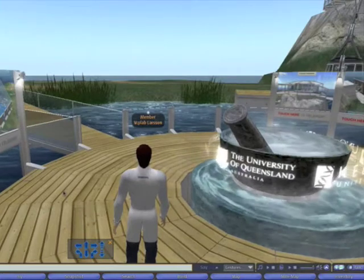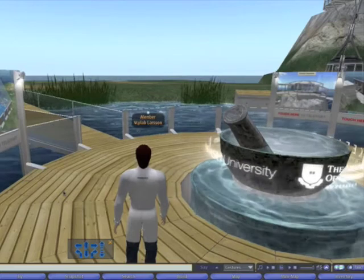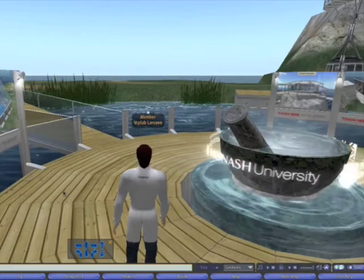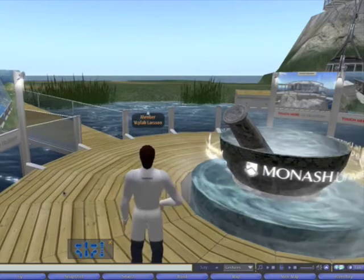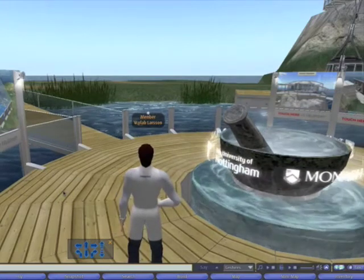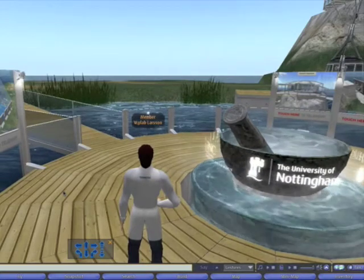Around the balustrading around the deck, you'll notice that we've got signs. Every time there's a tool or a facility on the island, we put up a sign and you can touch on the sign and it will take you to that facility. On my right hand side, you can see an eagle's nest type building perched on top of a rock — that's the council chambers.